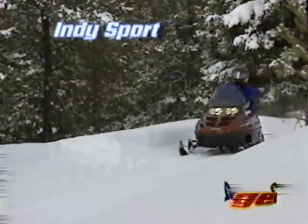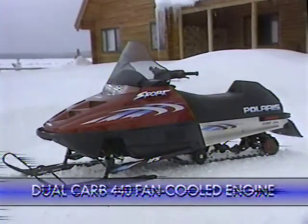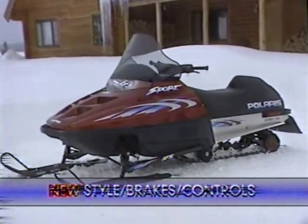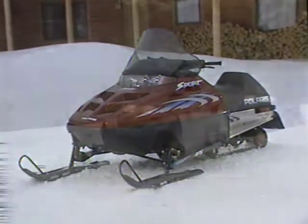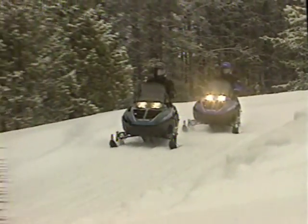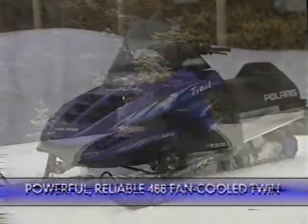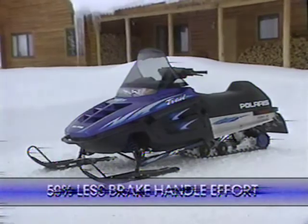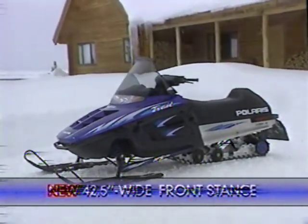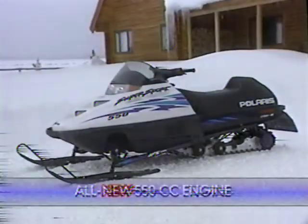With new shocks, a 41-inch ski stance, and the new Generation 2 style, the Indy Sport lives up to its name. The Indy Trail remains an outstanding value — Snowmobile Magazine's best-in-class for '98, and for '99 it's better than ever. The Indy Super Sport is simply the top-performing fan-cooled model on the trail. New engine, new brakes, new body — that's a lot of news.